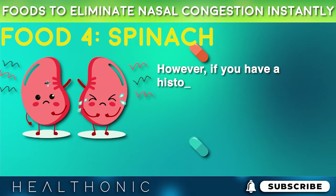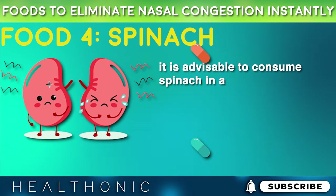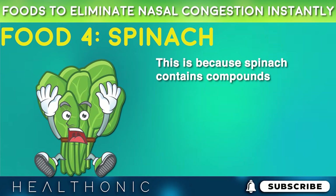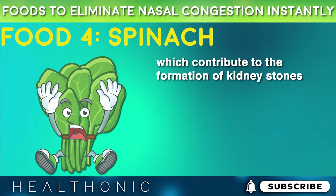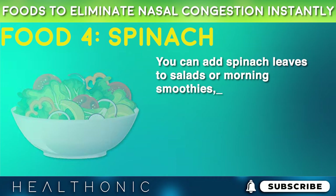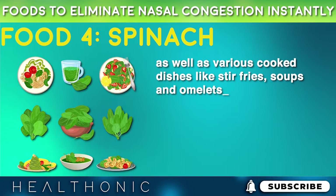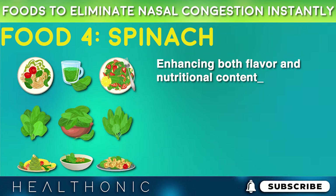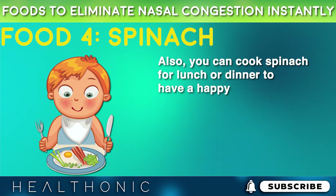However, if you have a history of kidney-related issues, it is advisable to consume spinach in limited amounts, because spinach contains compounds called oxalates which contribute to the formation of kidney stones. You can add spinach leaves to salads or morning smoothies, as well as various cooked dishes like stir-fries, soups, and omelets, enhancing both flavor and nutritional content. You can also cook spinach for lunch or dinner to have a happy and healthy meal.